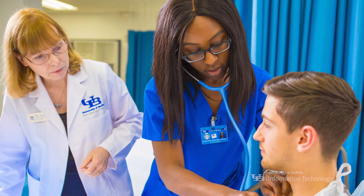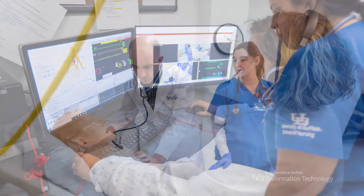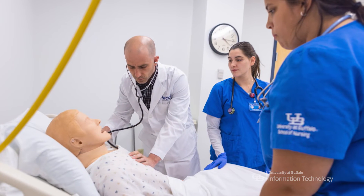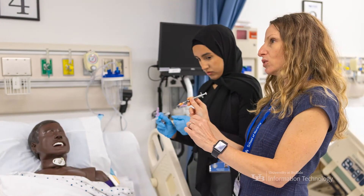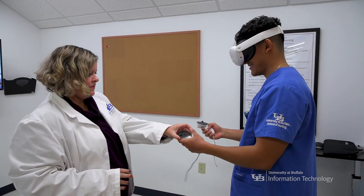New York State recently passed legislation to allow simulation to be used for up to 30% of clinical time for nursing students, and we're really trying to increase simulation so we can increase enrollment and put more nurses out into the workforce. I think a big thing in the future is going to be artificial intelligence, because right now we use virtual reality but we still need critical input from the instructor on how the patient responds. Improving artificial intelligence will allow that to happen automatically and will really make it a much better experience for students. I think the future is really exciting.